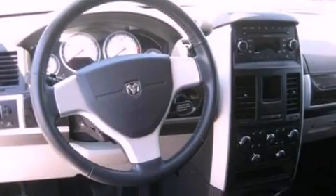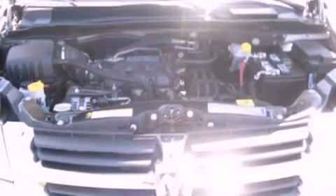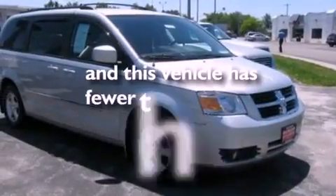A power driver's seat, air conditioning, cruise control, a six-speaker audio system, a leather-wrapped shift knob, a rear spoiler, a passenger side vanity mirror, an anti-lock braking system, a split folding rear seat, and this vehicle has less than 28,000 miles.